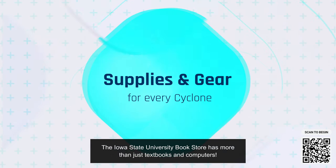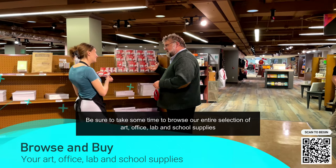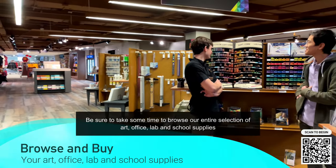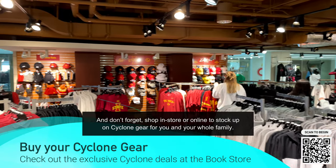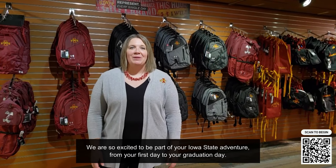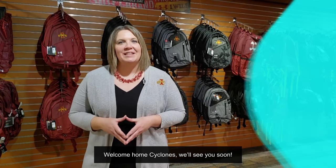The Iowa State University Bookstore has more than just textbooks and computers. Be sure to take some time to browse our entire selection of art, office, lab, and school supplies to discover all the things you will need for class. And don't forget — shop in-store or online to stock up on Cyclone gear for you and your whole family. We are so excited to be part of your Iowa State adventure, from your first day to your graduation day. Welcome home, Cyclones — we'll see you soon.